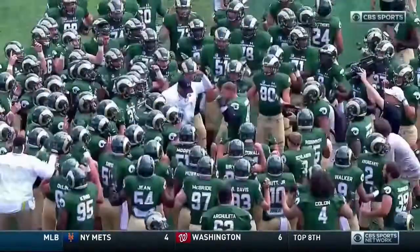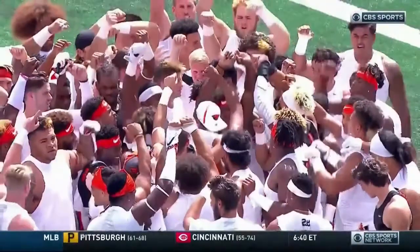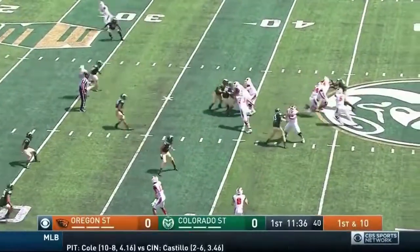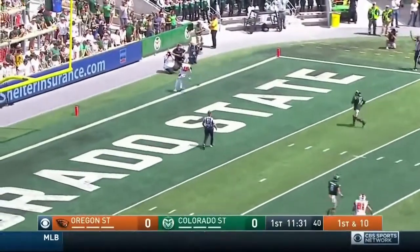Tight first half, and early on, Jake Luton firing darts, trying to ruin the party for the Colorado State Rams in their new digs. Jake Luton to Timmy Hernandez, 39 yards. Good protection right here — they run a slant and go in the corner, bites all over the slant and wide open, six points.